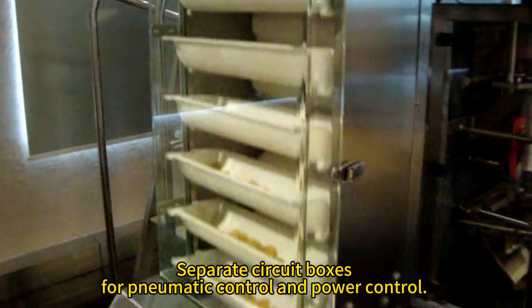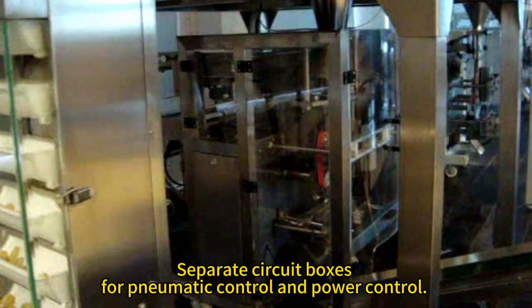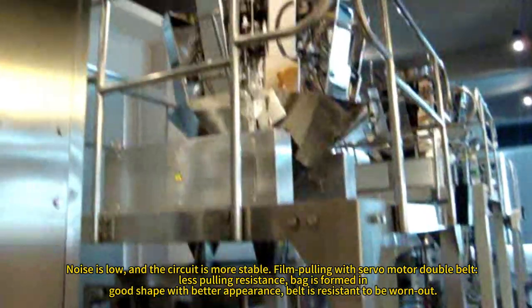Separate circuit boxes for signal control and power control. Noise is low and the circuit is more stable.